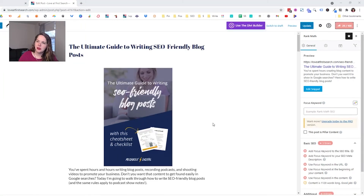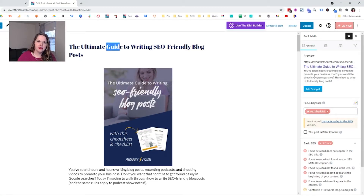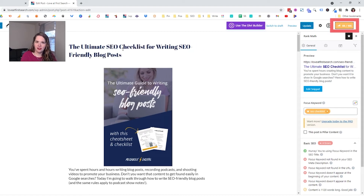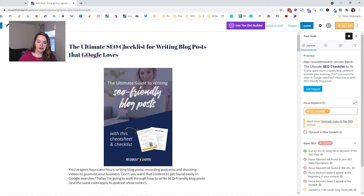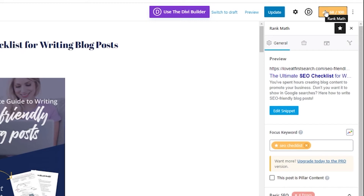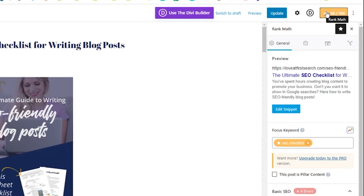So let's think about what it should be instead. This post is really intended to be more of an SEO checklist. I'm going to change some things here — the ultimate SEO checklist for writing blog posts that Google loves. You can already see I've started to jump up — I'm already at 68 just by making that shift. The checklist is only as good as the keyword that you select for it. So when I had the phrase 'SEO keyword,' I wasn't doing that well. But once I changed it to 'SEO checklist' and made a couple of different adjustments, you can see my score starting to rise.